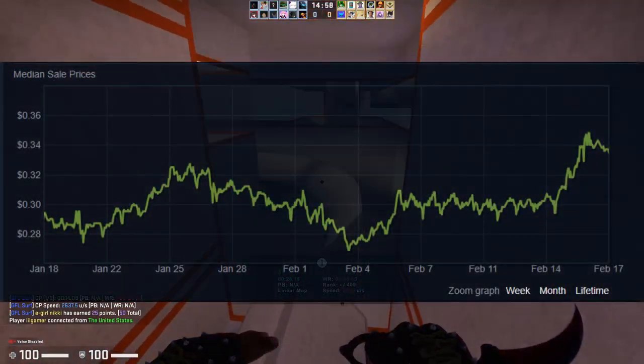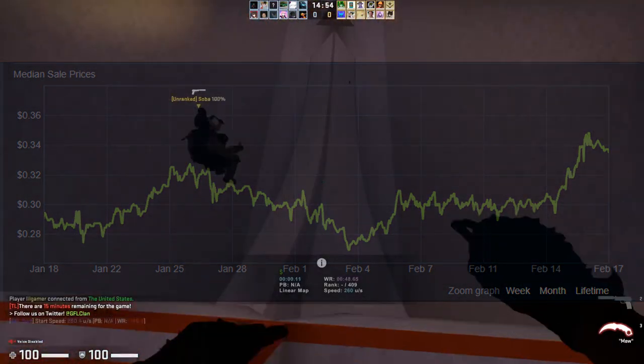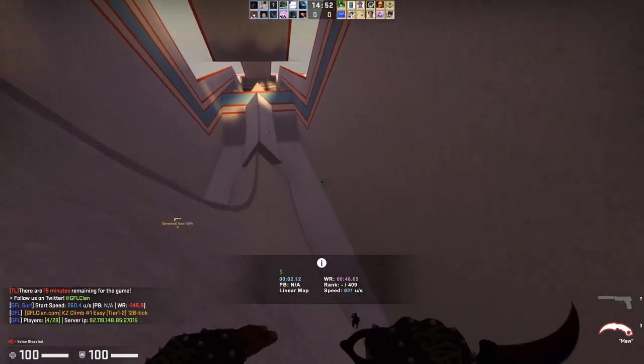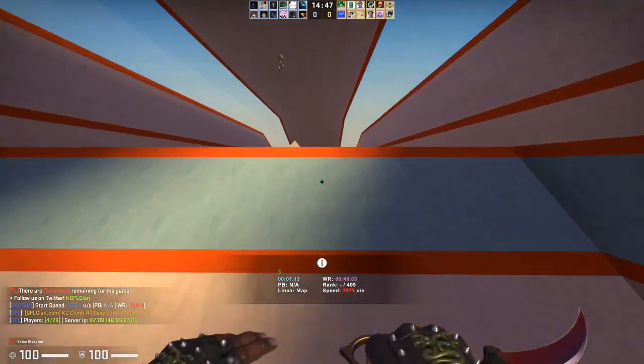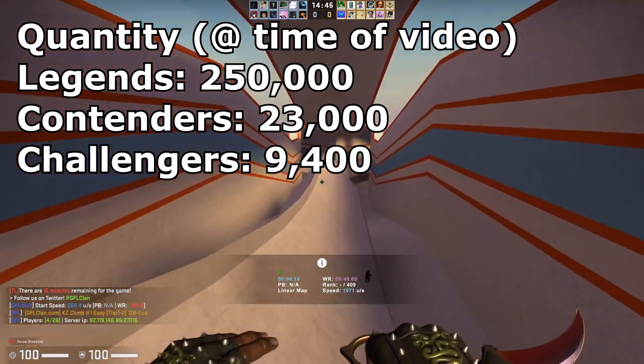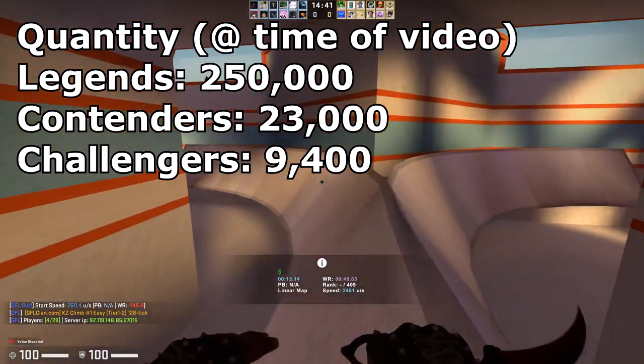Even the Legends capsule with over 255,000 quantity on the Steam Community Market has actually risen past its original price. A lot of this is probably due to the fact that the Challengers capsule was not as heavily invested into as the other two capsules were. As you can see by the quantity listed here, the Challengers capsule has an extremely low quantity compared to the other two capsules.